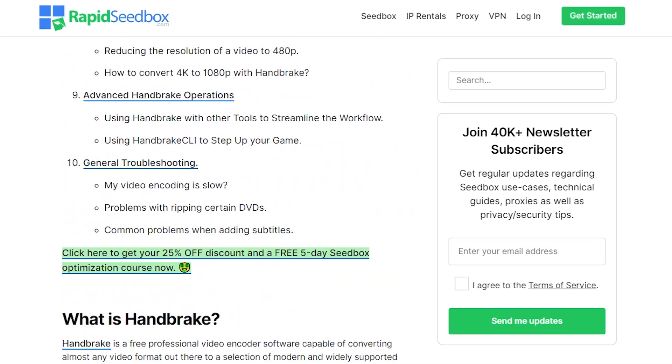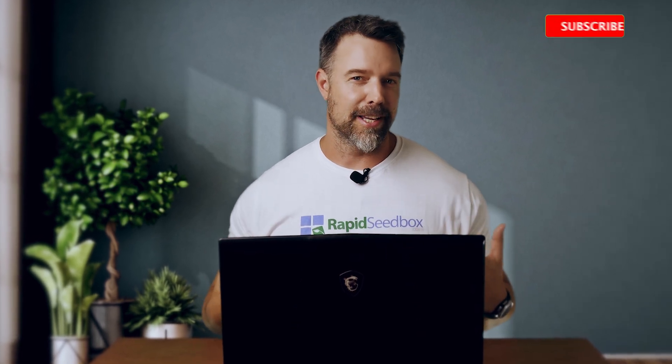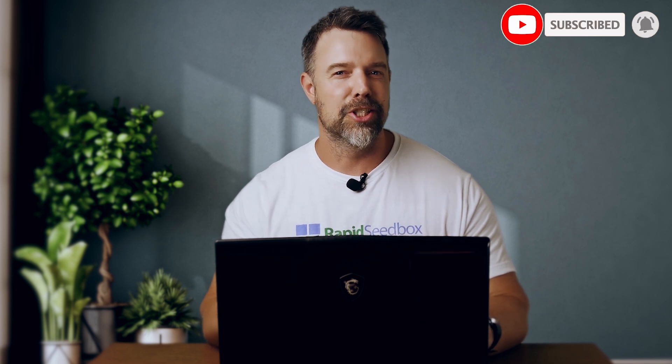That was pretty simple, wasn't it? But there's so much more that you can do with Handbrake. Head over to the description or the comment section, check out the pinned comment and go to Diego's blog — if you loved this video, there's so much more juicy info in his post. If you found this video helpful, don't forget to hit the like button and subscribe for more tips on video production, editing, and content creation. And since we're talking about video, why not check out our last video on VLC Media Player? Drop us a comment below — I'll be happy to hear from you. Until next time, bye!